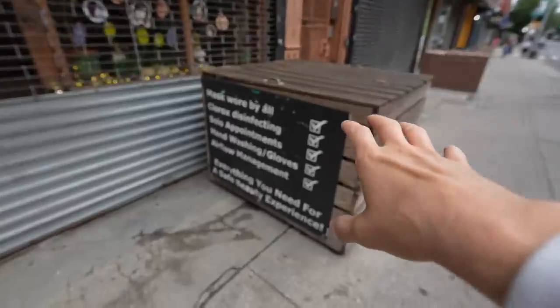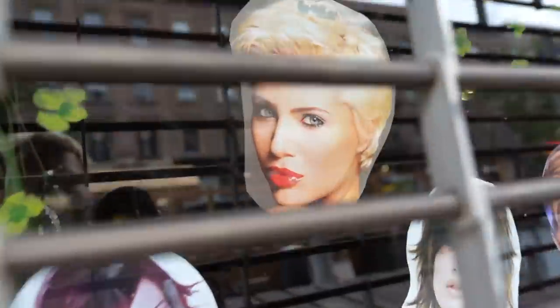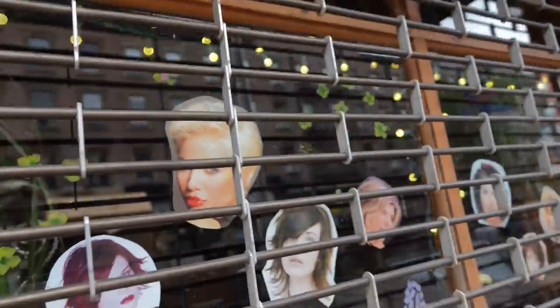Truer words have never been spoken. Next to the eyebrow place, this looks like a full salon where you can get yourself a cut. Crazy how all of these styles are still relevant even today.